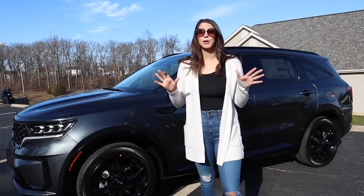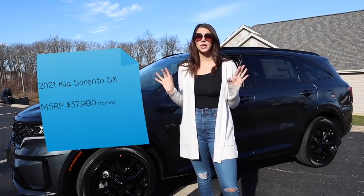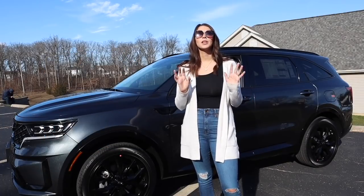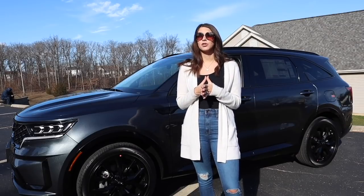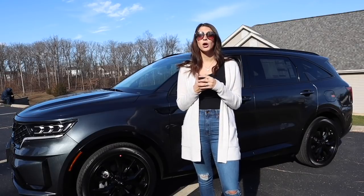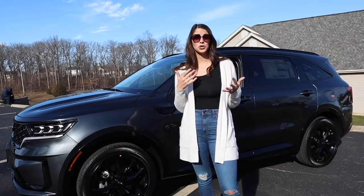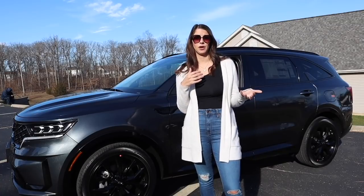Hey guys, it's Kelly and I'm so excited to bring you a 2021 Kia Sorento tour. I'm doing the SX trim level and this one has an MSRP of $39,000. The Kia Sorento has been completely redesigned and it's kind of falling into a new category. It's going to start competing with cars like the Toyota Highlander and the Honda Pilot. The Telluride is a lot bigger — about seven inches bigger actually — and it has a much more roomy third row and trunk space. But this offers a nice alternative for people who don't need a car quite as big as the Telluride but are still looking for a vehicle that can carry their family.